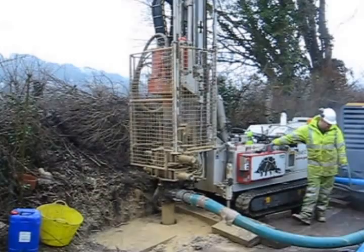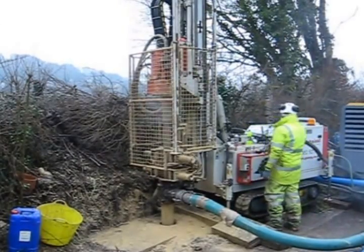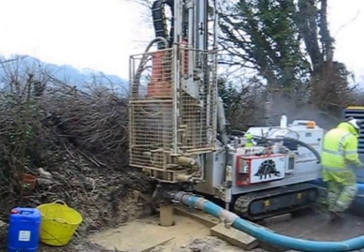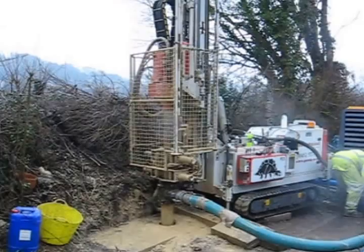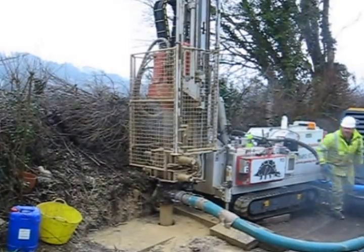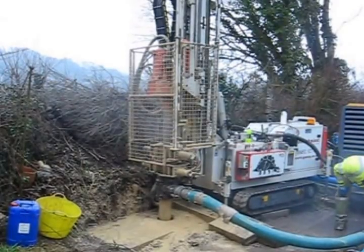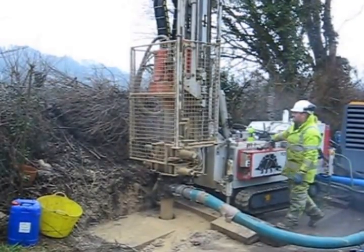The noise you can hear is the hammer action — just like a new domestic drill but a bit bigger. That's drilling down through the rock, about 16 metres of oolitic limestone until it hits the top of the tunnel roof.